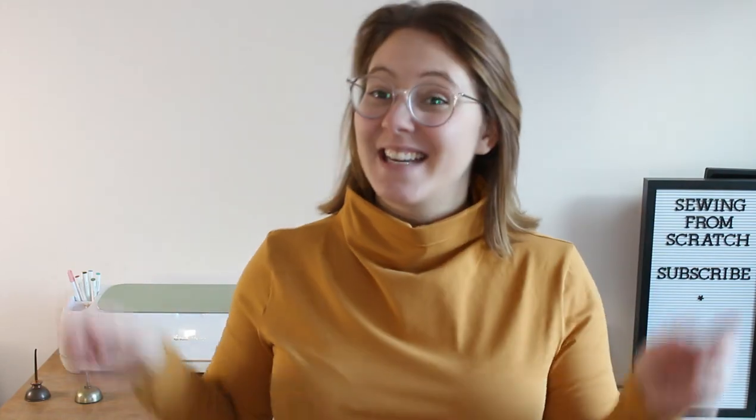Hey friends, welcome back to Sewing From Scratch. You know by the title of this video we are going through everything I made in November, and it's a pile. Let me tell ya. Let's get to it.